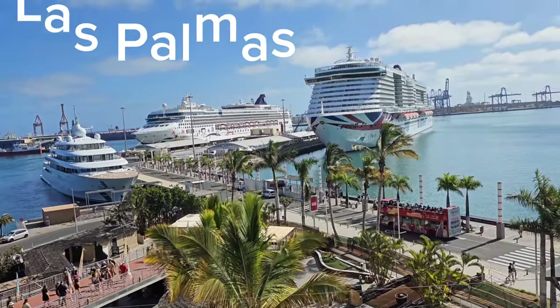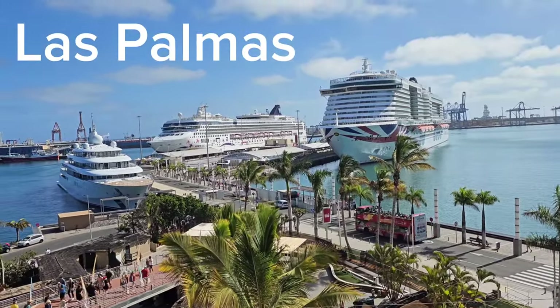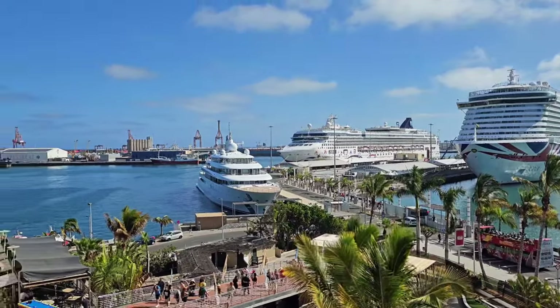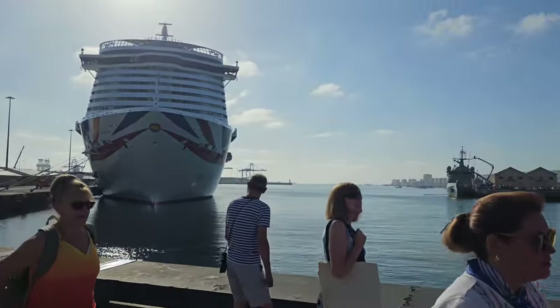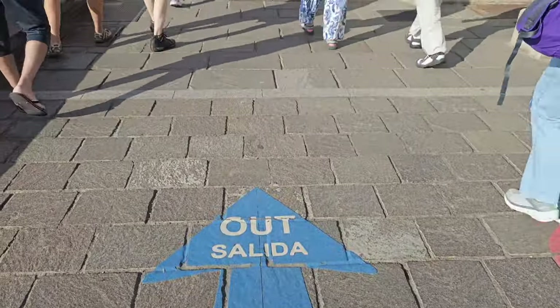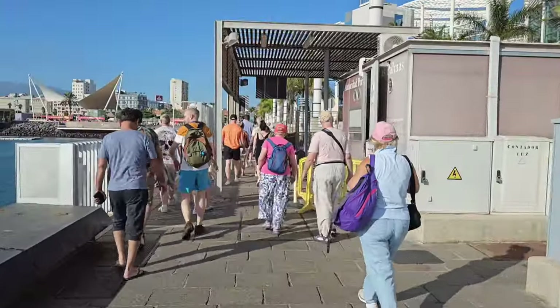Are you planning to cruise to the Canary Islands? Then this video is for you. Hello again, welcome to vlog number two of the Canary Islands cruise port guide. Today we are at Las Palmas. This cruise port is super easy as you can walk off the ship and go straight to the city center.